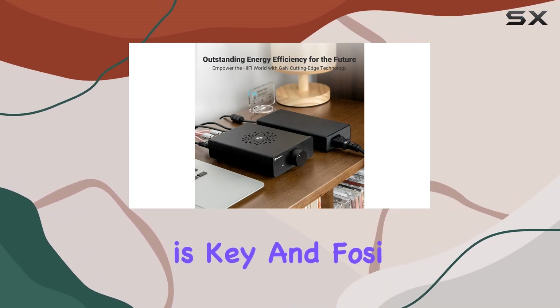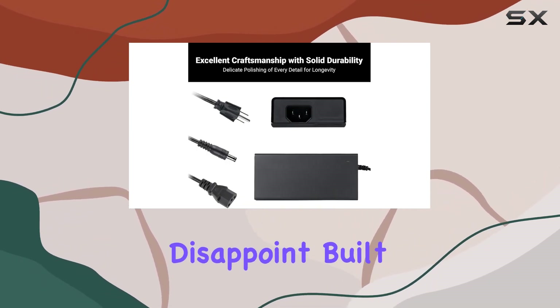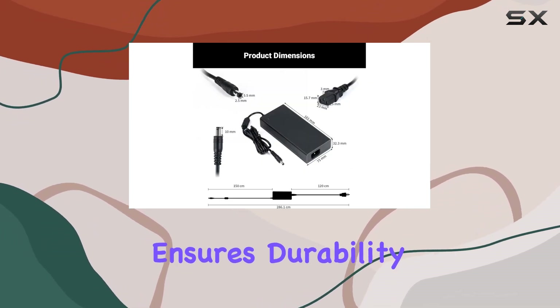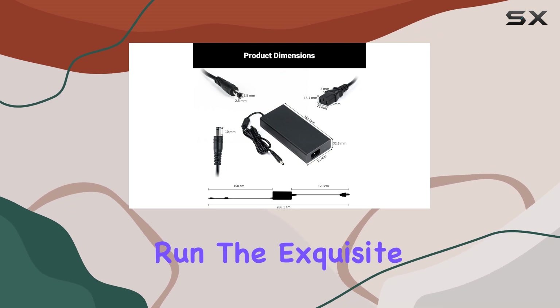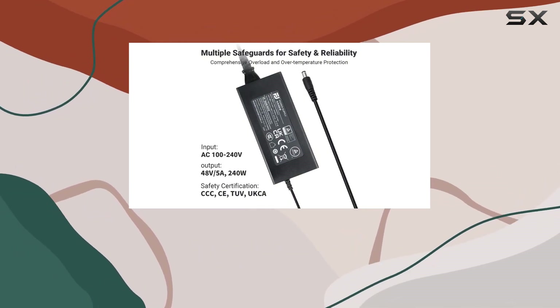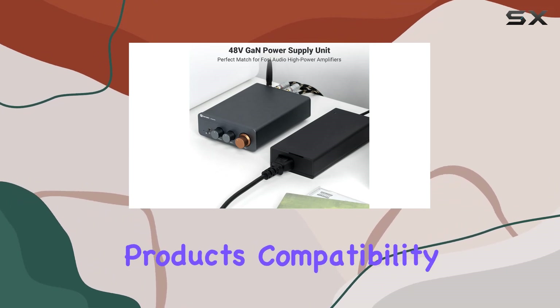Craftsmanship is key, and Foci Audio doesn't disappoint. Built with high-quality materials, this power supply ensures durability and reliability for the long run. The exquisite design not only adds a touch of elegance but also aligns with the high-performance standards expected from Foci Audio products.